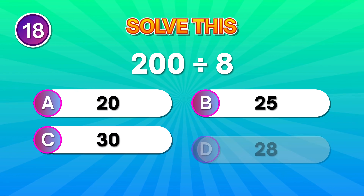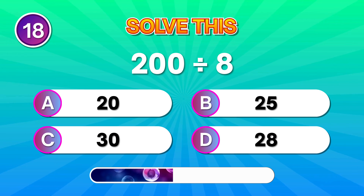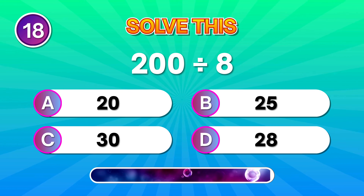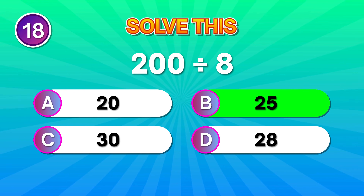Try this: 200 divided by 8. Great pick if you chose 25. Well played!